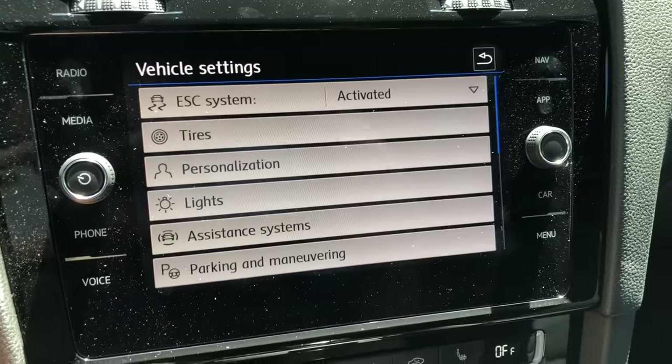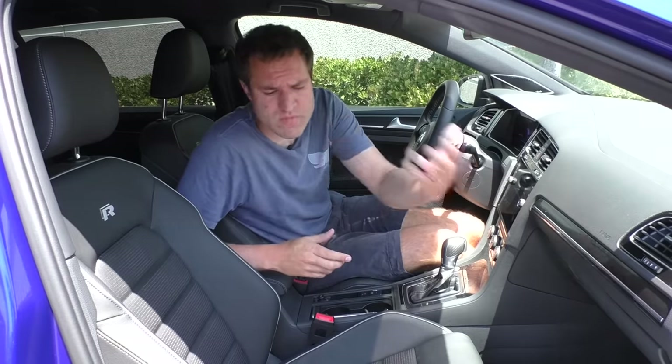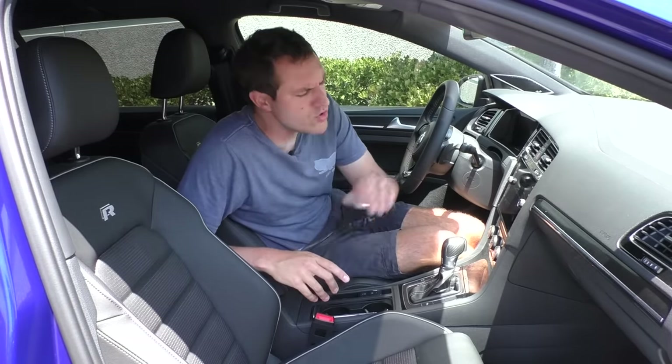The next especially exciting and unusual quirk or feature of the Golf R is in the infotainment system. You go into the park and maneuvering settings, and you can choose the volume of the park assist alerts when it's beeping if you're about to hit something. But you can also choose the pitch — basically the pitch of the sound that comes out. And because you can change the pitch, and because there are multiple different settings, if you have a Golf R, you can go into your infotainment system parking sensor settings and play a song.